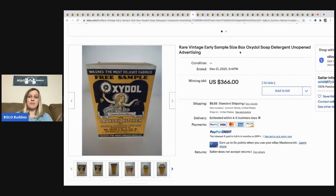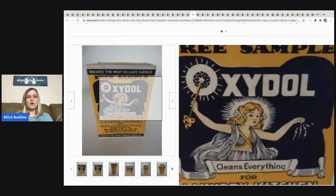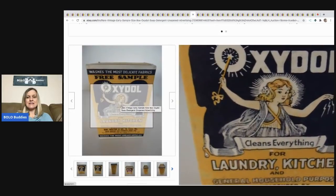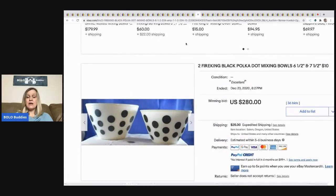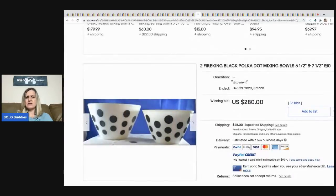The next item is this rare vintage early sample-size box of soap detergent, unopened — a great advertising piece. It sold for $366, buyer paid shipping, with 56 bids. The next item is a lot of two Fire King black polka dot mixing bowls — they sold for $280, buyer paid shipping.